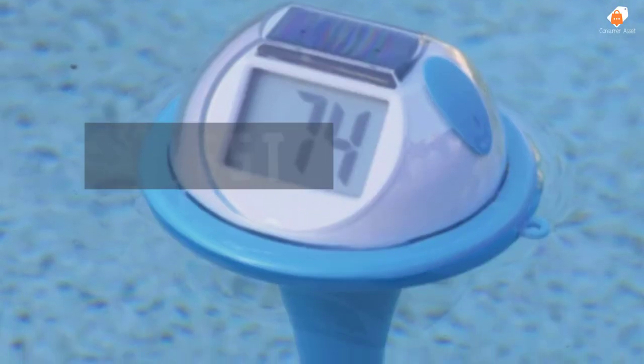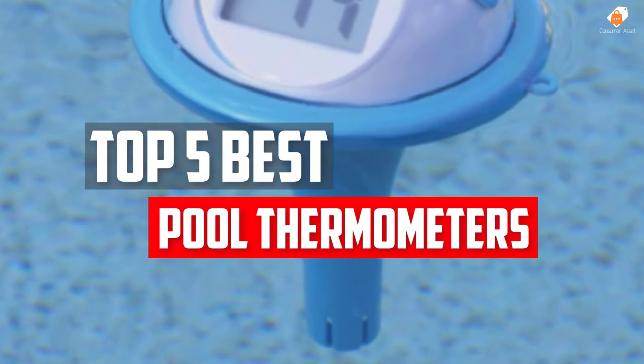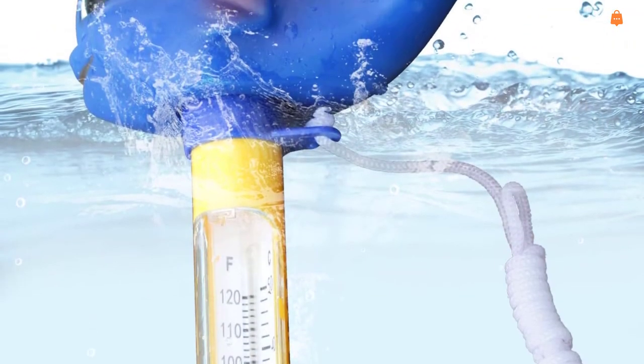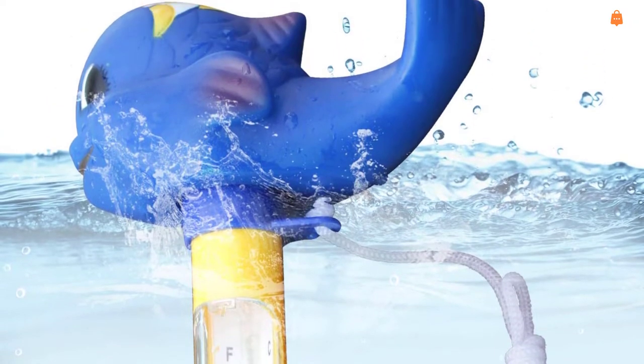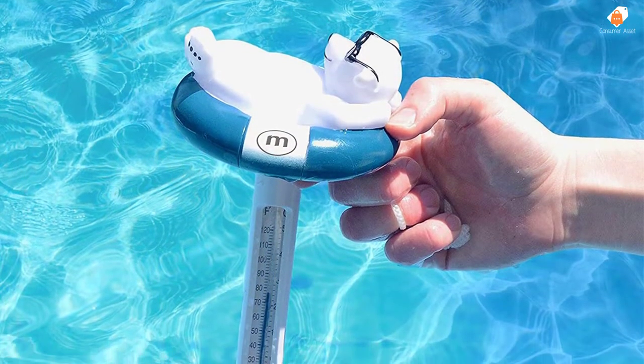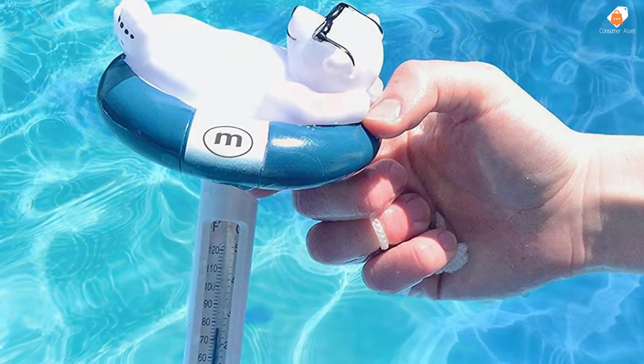In this video we will look at the top 5 best pool thermometers available on the market today. We made this list based on our personal opinion, hours of research, and customer reviews. We've considered their quality, durability, features, and more. If you want more information and updated pricing on the products mentioned, check the links in the description box below. So, let's dive into the video.